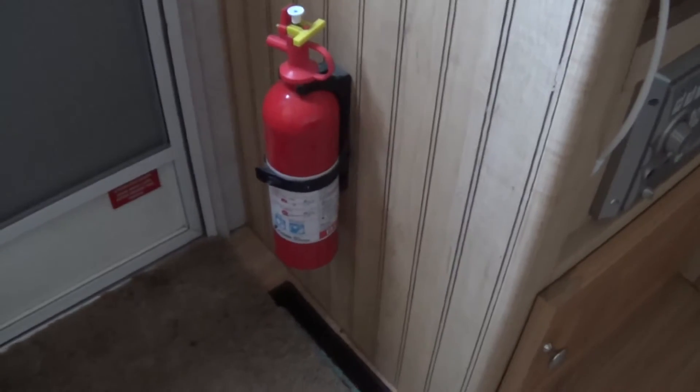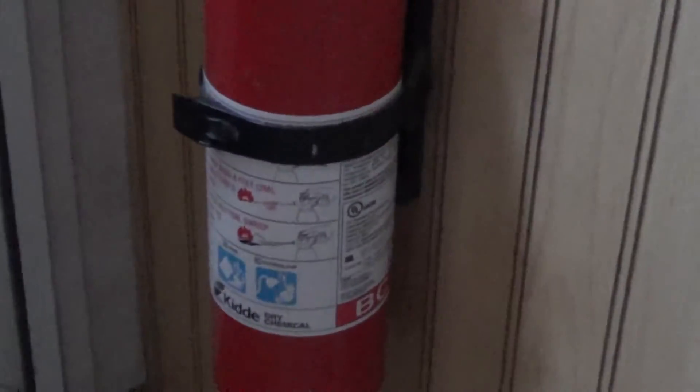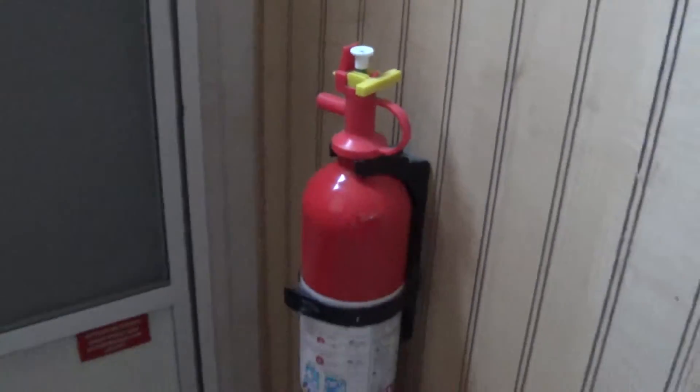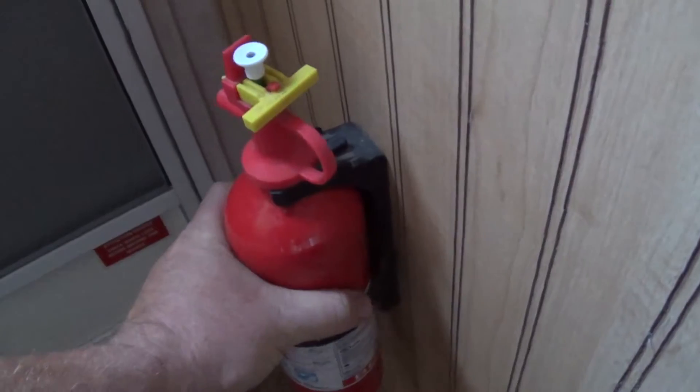This is Jeff with Arizona Hot Homestead, and today I thought we'd just touch base on fire extinguishers — give you an idea of what I have here and why I have more than one. Let me take this guy off; this is obviously in the doorway on my trailer.